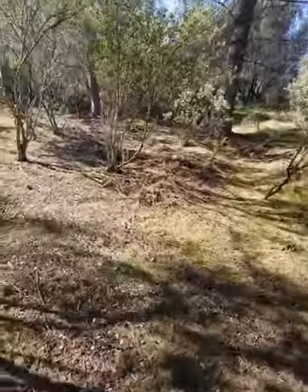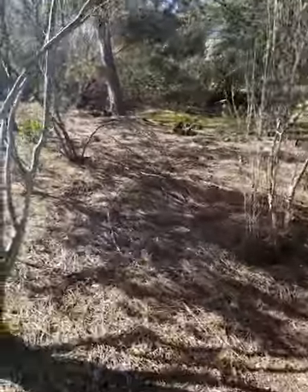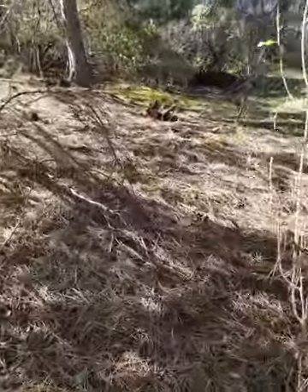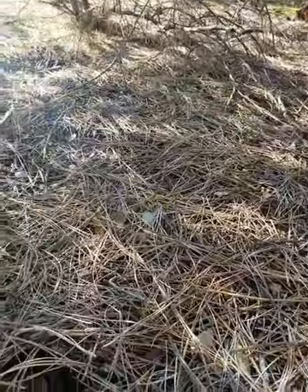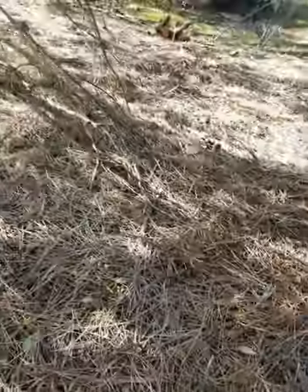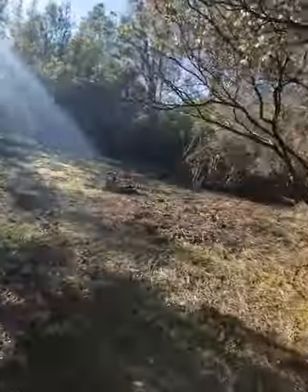This area needs to be raked. You can see how many pine needles are on the ground — it's an extreme fire hazard. It's probably half an inch to an inch deep of pine needles that'll need to be raked up. I've been working my way up here clearing out areas.